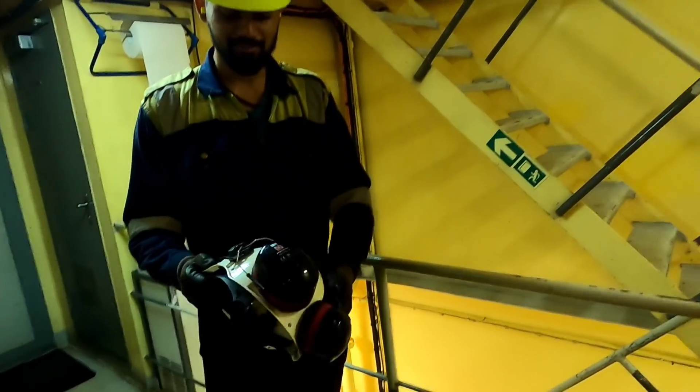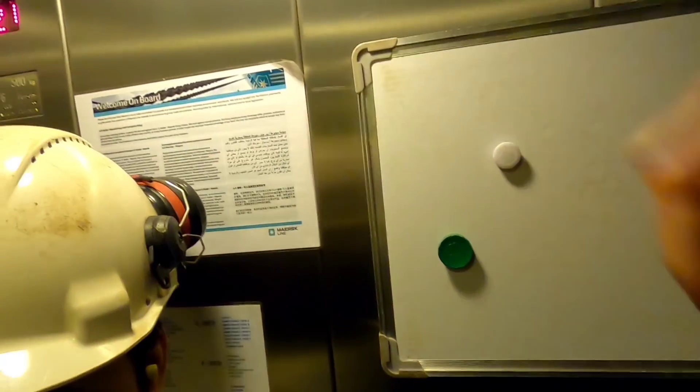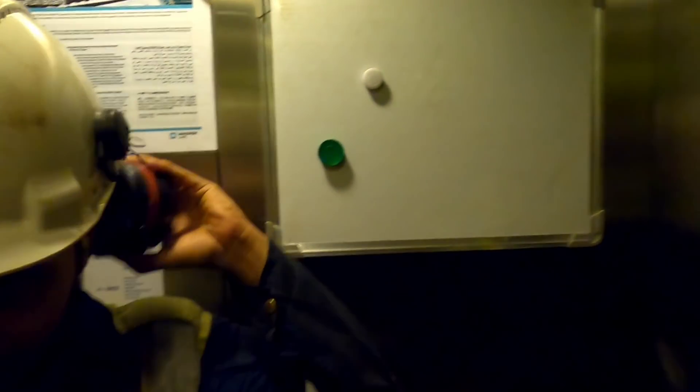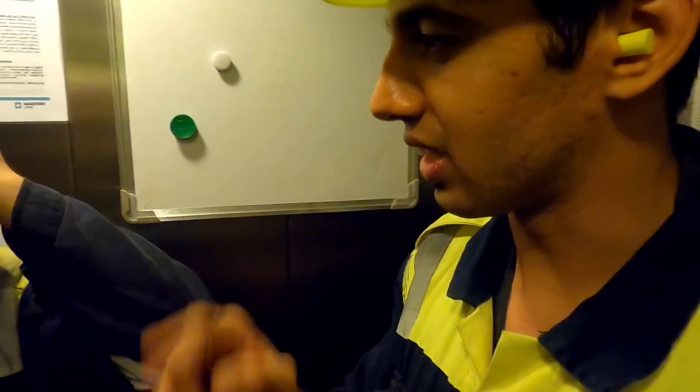Akshay is with his helmet now and he got a helmet for Vinay as well — always helmet on, safety first. I like the concept of this ear mask with the helmet. You just flip on, flip off — quite handy. These earplugs are also good but I think the helmet with earmuffs is much better for the engine room.